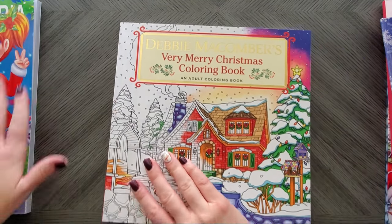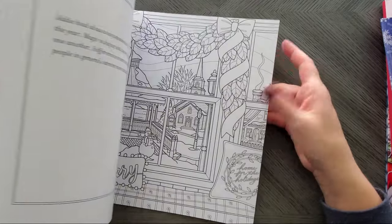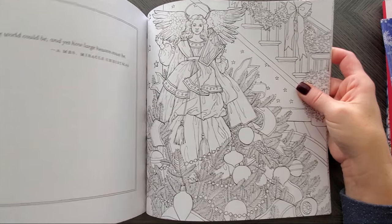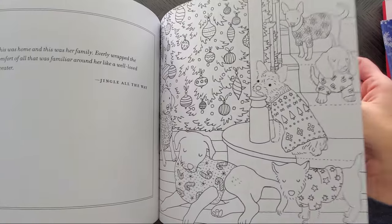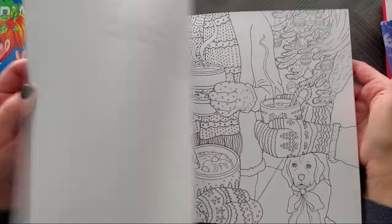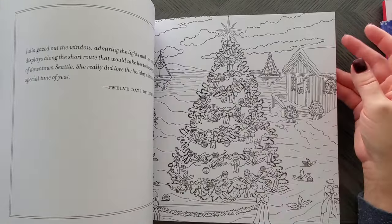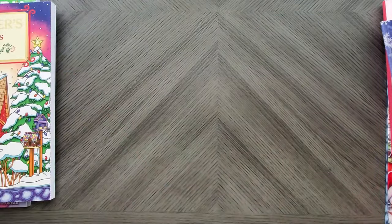Then I have Debbie Macomber's Very Merry Christmas coloring book. I have one of her other books and they weren't too bad, so I really wanted to try this one. Her style is a little unique — not every image in here I'm thrilled to color, but some I am, like this one I really want to do and that one I'd love to do. But it was just cute and great paper. This is not Create Space paper — it is thick paper so you can use water on it. It's a good book, it's not cheaply made.